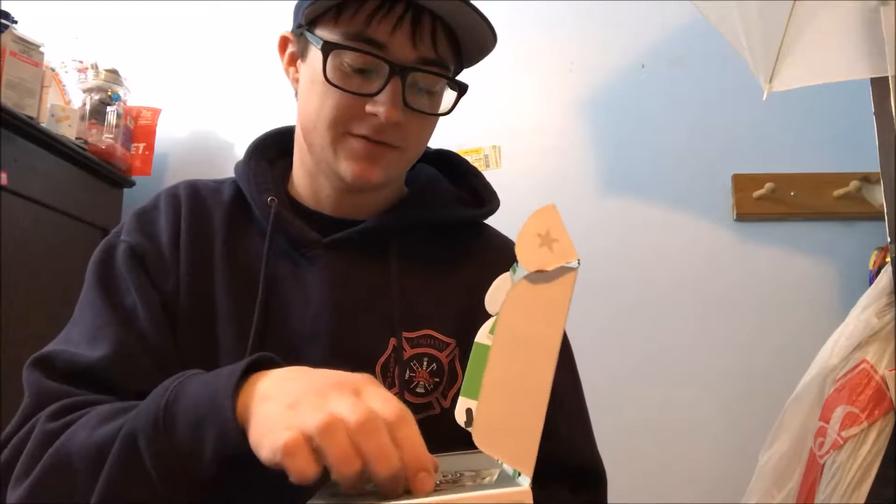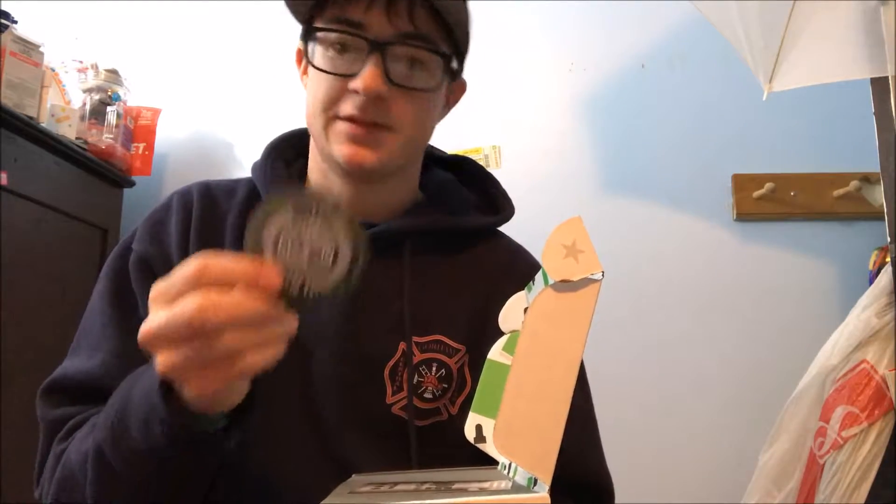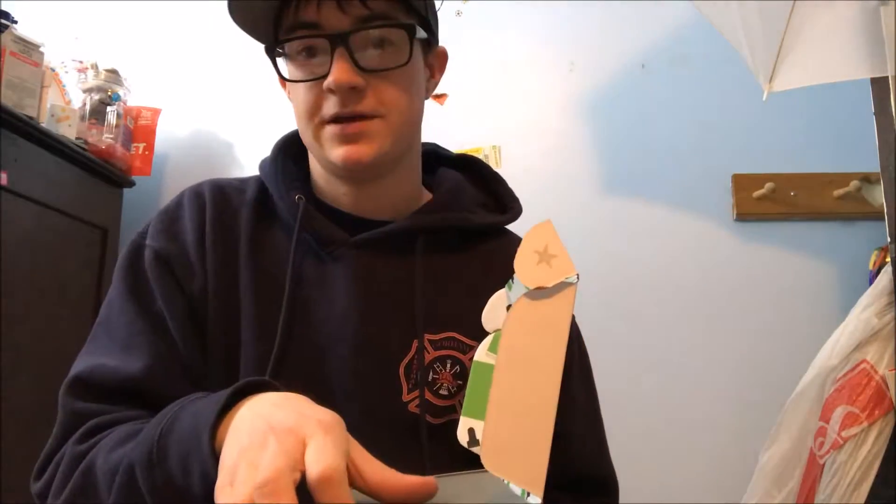I didn't do that last month because I could not figure out which one's my favorite. Which one's my favorite sticker? Oh, this is a cool sticker.